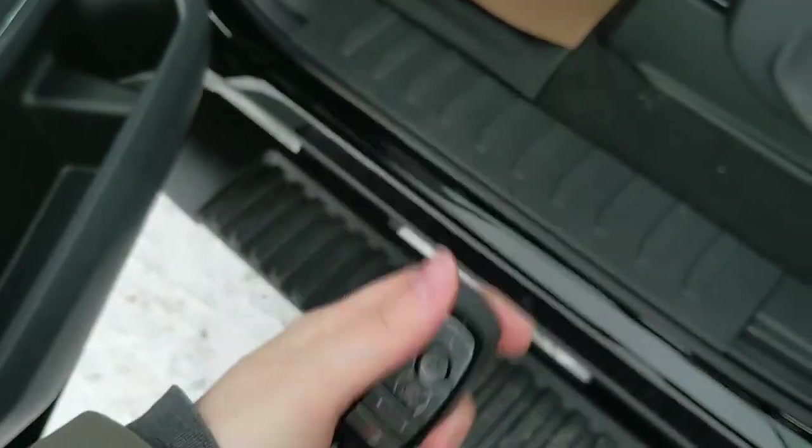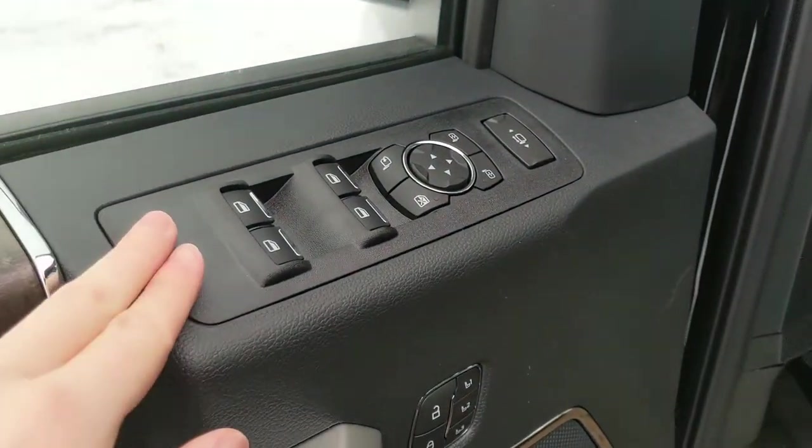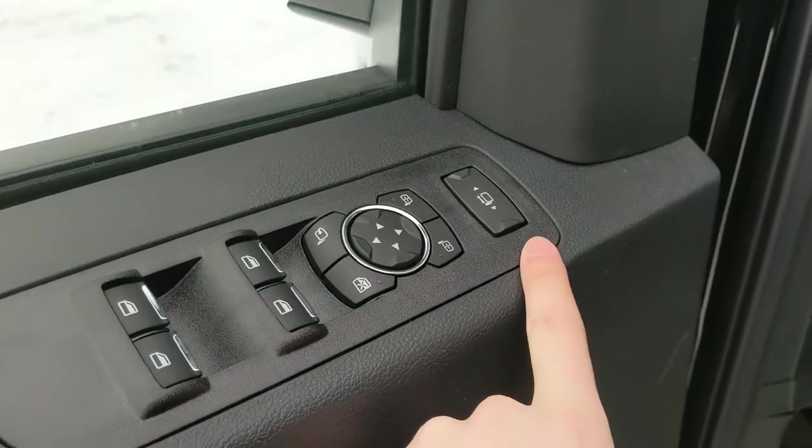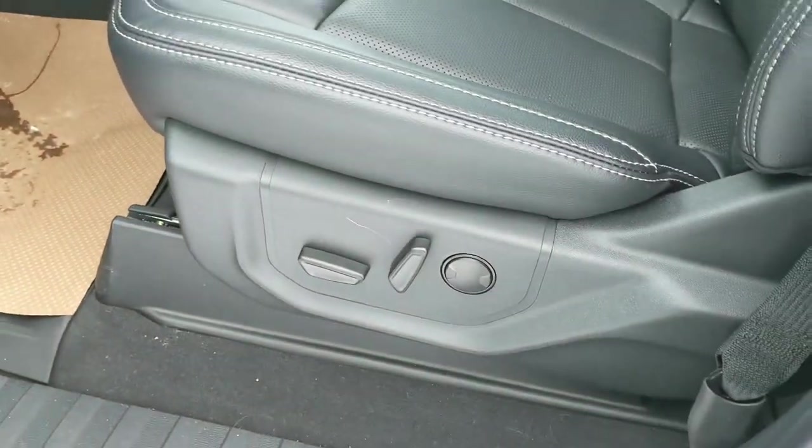This truck does have a remote start, so no need to go outside on those cold mornings to warm up your vehicle. You also have power windows, power mirrors, power locks, power folding and telescoping towing mirrors, and three memory buttons for your power adjustable driver seat, steering wheel, pedals and mirrors.